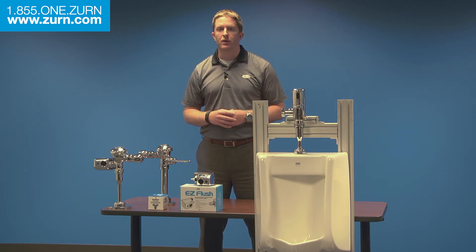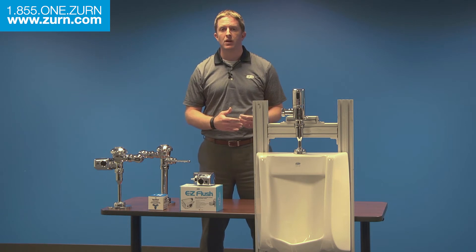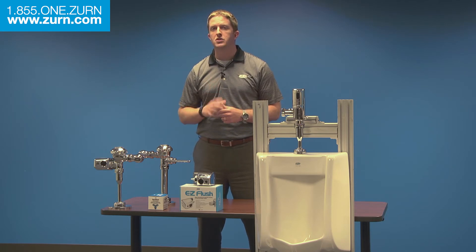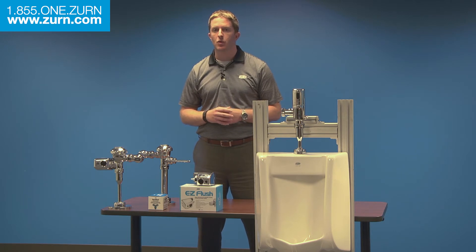Our wide offering of commercial plumbing products provides greater efficiency and cost savings for building owners and maintenance staff. Zern water-saving products offer a high level of functionality due to the paired performance from one trusted manufacturer, and they can help to combat ever-rising water and sewage rates while preserving Earth's most precious resource.